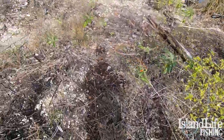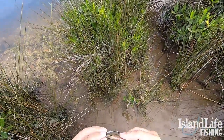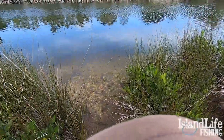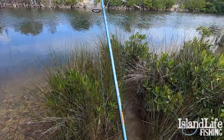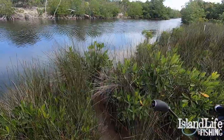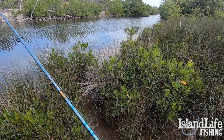I didn't have my GoPro on but I just lost one — didn't get a good enough hook set and he jumped and spit it. It was about the same size as the ones I just caught. Dang it — I was hoping that one would stay on, he crushed it too.